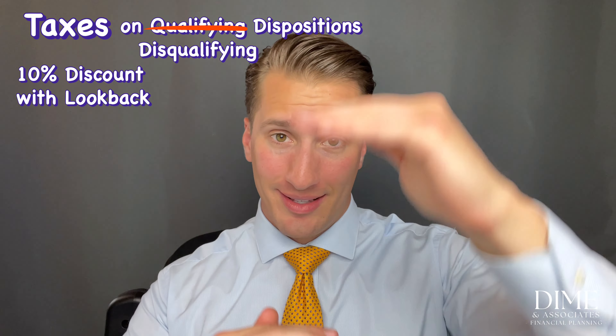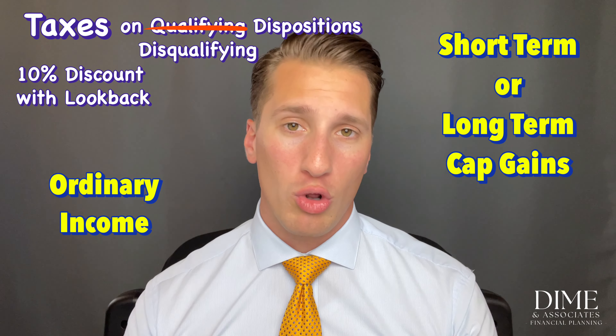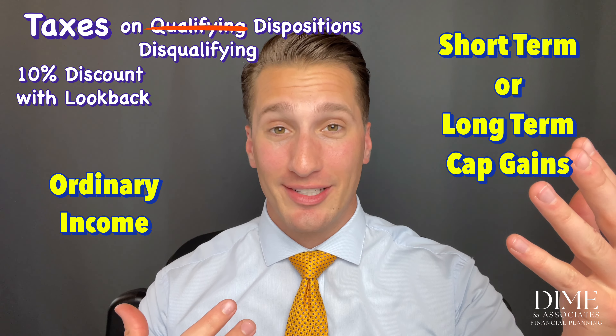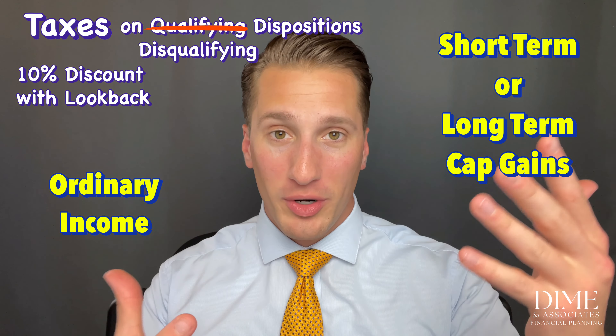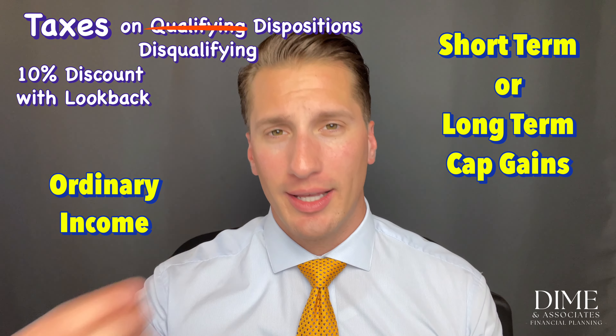In a disqualifying disposition with a look-back provision, your company looks at the stock price on the purchase date, subtracts what you paid, and counts all of that spread as ordinary income. The rest is short-term or long-term capital gain depending on how long you held the stock. This generally costs more in taxes, so avoid a disqualifying disposition when possible — unless other parts of your financial plan dictate otherwise.